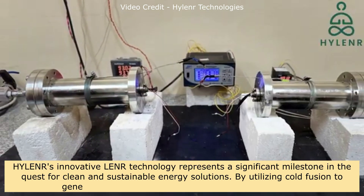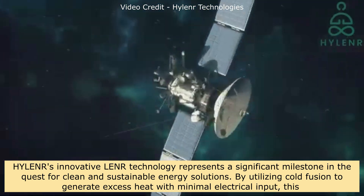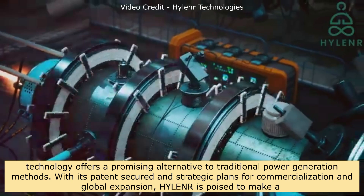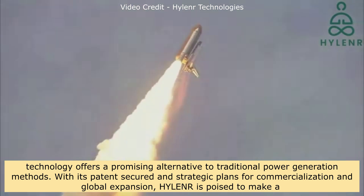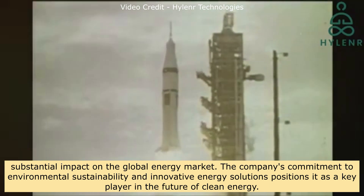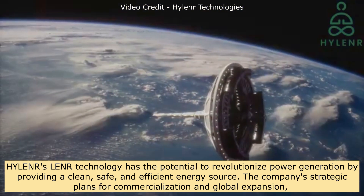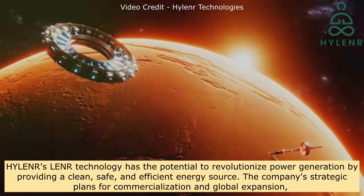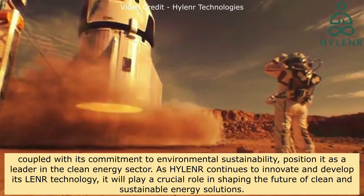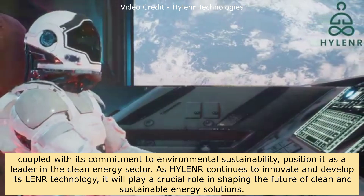Hylander's innovative LENR technology represents a significant milestone in the quest for clean and sustainable energy solutions. By utilizing cold fusion to generate excess heat with minimal electrical input, this technology offers a promising alternative to traditional power generation methods. With its patent secured and strategic plans for commercialization and global expansion, Hylander is poised to make a substantial impact on the global energy market, positioning itself as a key player and leader in the future of clean energy.